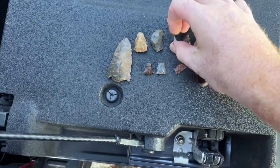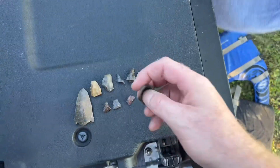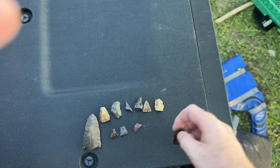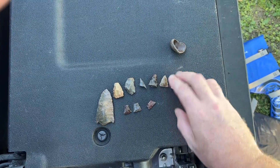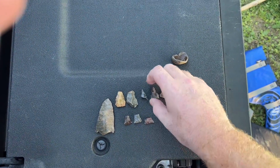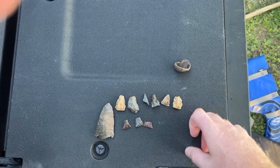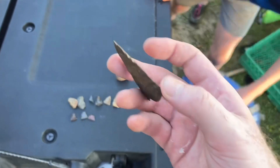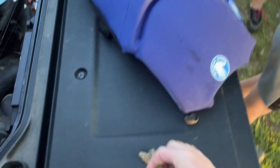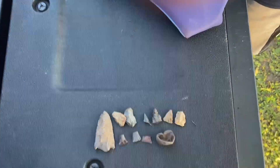Here's everything we got tonight. That little piece there would have been sharp if it'd been whole. We got a little concretion too. The crudest one I think was a blade. The rest are little pieces of triangular blades — either Madisons, little Fort Ancients. We got one, two, three, four, five, six, seven, eight, nine little blades and points, and then to top it off that big bad boy right there — that thing is awesome. We'll get the patina off when we get home. That's the best of the night, and it's a pretty good night on the river. We appreciate everybody watching — have a good one.